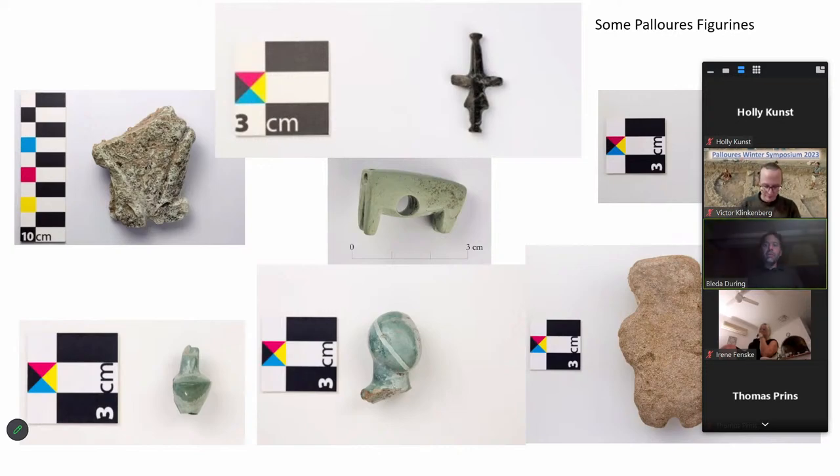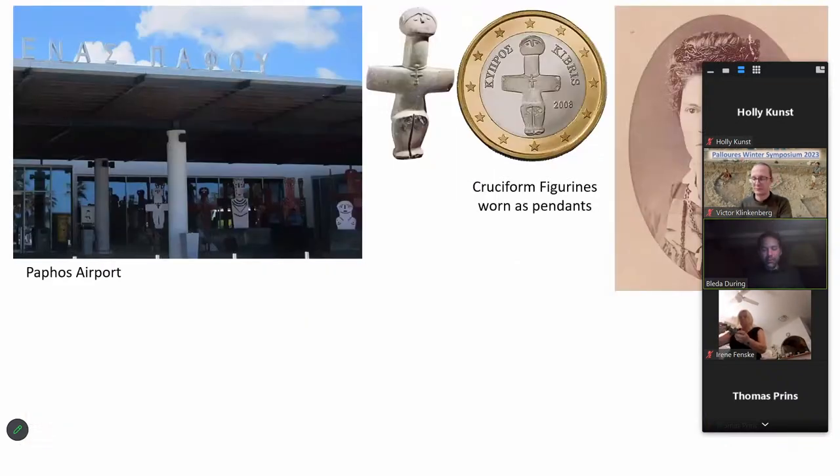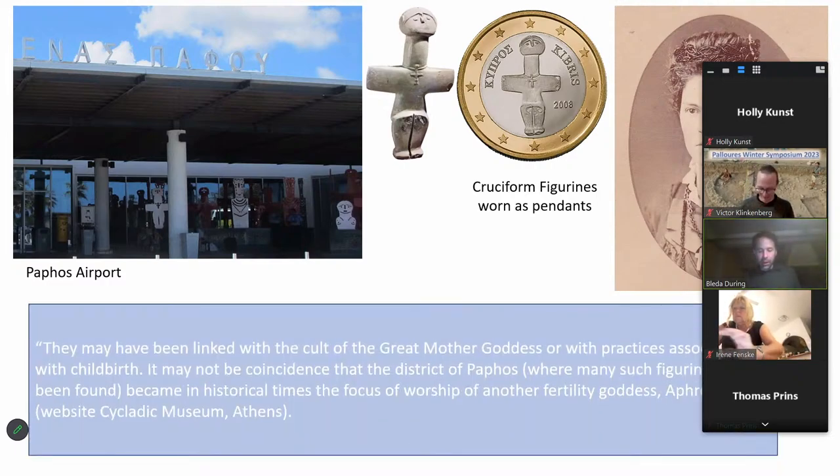These figurines are quite popular — not just with me but with the general public in Cyprus and beyond. They resonate with contemporary tastes and have become iconic in the articulation of Cypriot identities. They feature, for example, in Cypriot euro coinage and are used in public buildings such as Paphos Airport. In popular culture, these figurines are often linked to the great mother goddess — a manifestation of the predecessor of Aphrodite, associated with fertility and childbirth.